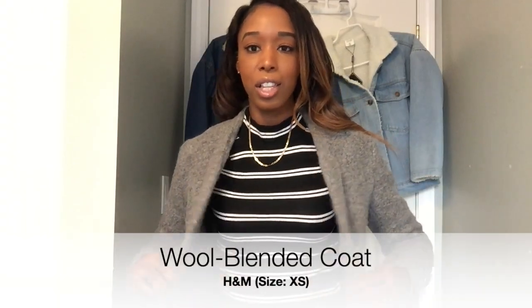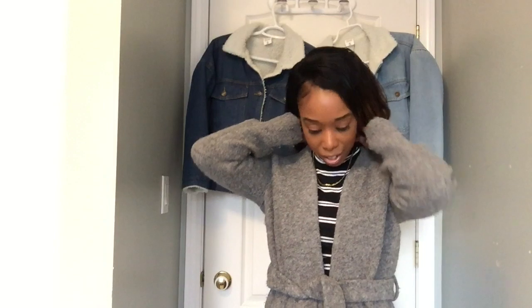This next coat I think is my favorite — this is the wool blended gray coat from H&M with a self tie belt. It's definitely warm. This is a coat you can layer up with other accessories, put your little toque on and get cute. I love this coat, it has pockets, and the sleeves go all the way to my wrist — I'm glad about that.